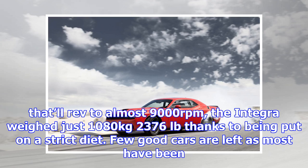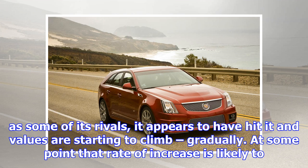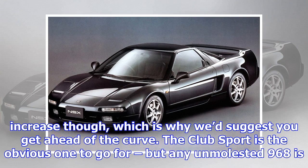Honda/Acura Integra Type R, 1996–2000. Many reckon the DC2 Integra Type R to be the finest front-wheel drive car ever made. Fitted with a 1.8-litre VTEC engine that'll rev to almost 9,000 rpm, the Integra weighed just 1,080 kg. Few good cars are left as most have been abused and/or modified, but there are superb examples waiting to be found. From $10,000 and £6,000.